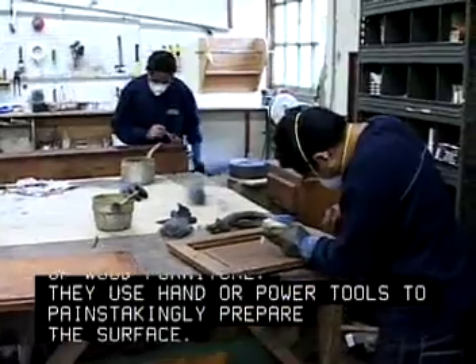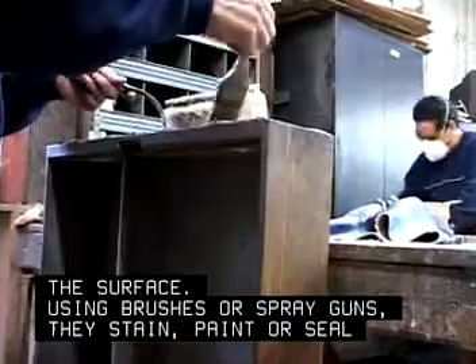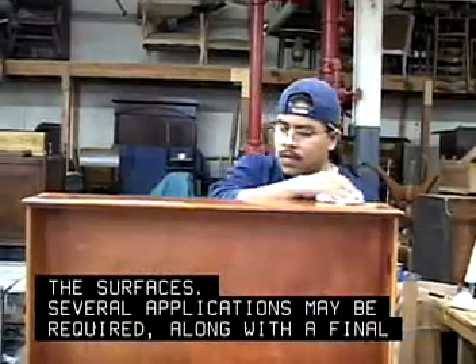They use hand or power tools to painstakingly prepare the surface. Using brushes or spray guns, they stain, paint, or seal the surfaces. Several applications may be required along with a final cleaning and polishing.